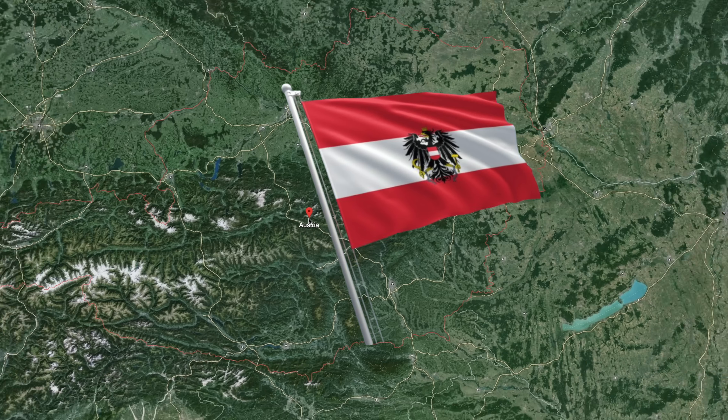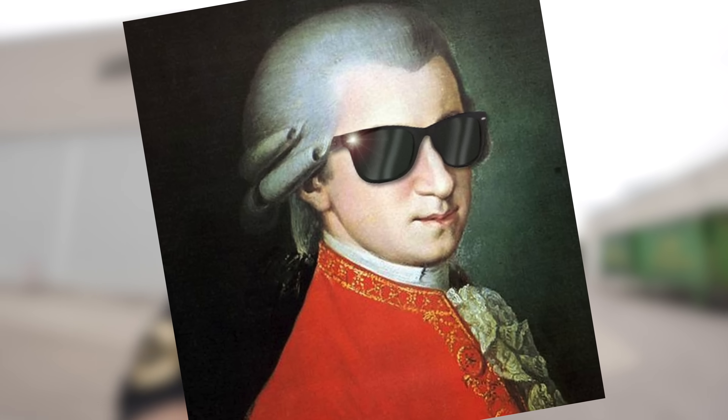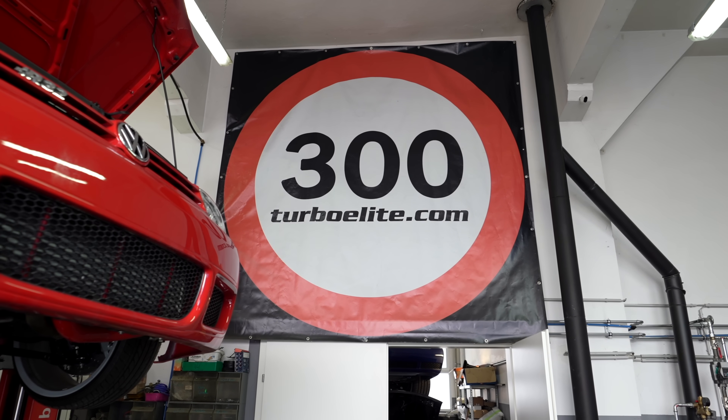I'm in Austria — very random indeed — and it's better known for the likes of classical music, Wienerschnitzel, and home to Mozart and Beethoven, but not necessarily fast cars. We're about to link up with Turbo Lee to see some crazy cars. And when he says crazy, he is not lying. Follow us on this mini-series here in Austria with Turbo Lee. Let's get it.